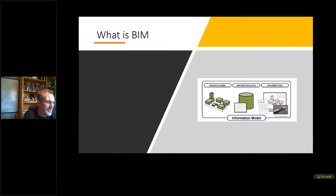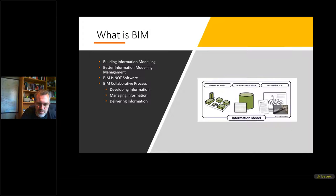Going back to some of the basics — what is BIM? BIM stands for Building Information Modelling, though I think that's a horrible term and acronym. The term I prefer is 'better information management.' BIM is not software. BIM is actually a collaborative process for developing, managing, and delivering information in a controlled process. The information model isn't just a 3D model — it also includes all graphical information, survey information, documentation and data.